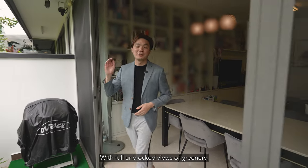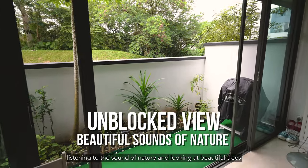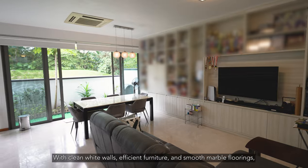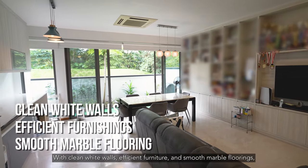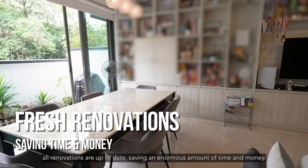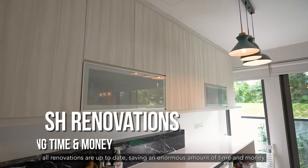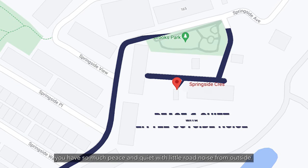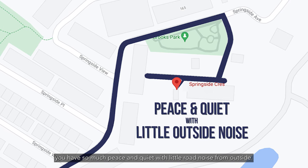With full unblocked views of the greenery, listening to the sound of nature and looking at beautiful trees works wonders for your emotional and mental health. With clean white walls, efficient furniture and smooth marble flooring, all renovations are up to date, saving an enormous amount of time and money. Located near a cul-de-sac road, you have so much peace and quiet with little road noise from outside.